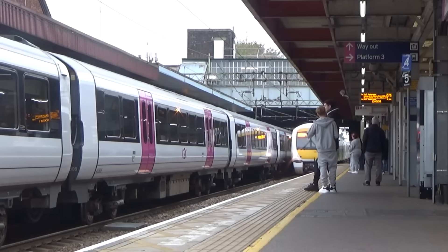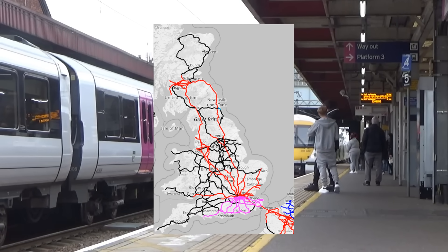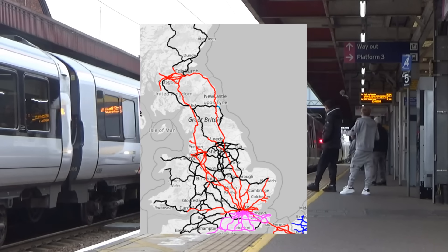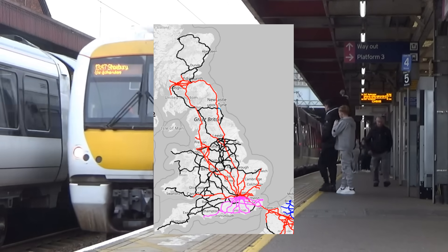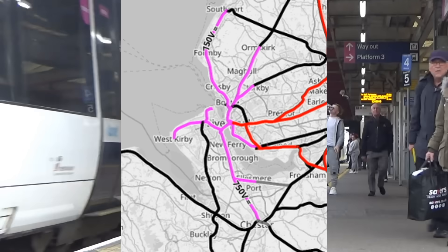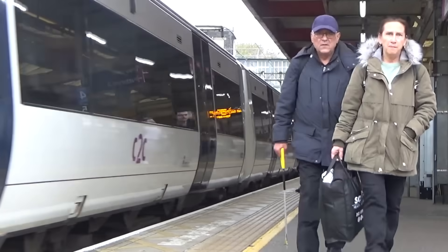There are two distinct regions of 3rd rail and OLE electrification, with the southeast being 3rd rail and everything else being OLE — well, everything electrified, that is. Except Liverpool, for some reason. But these two regions will be important later.